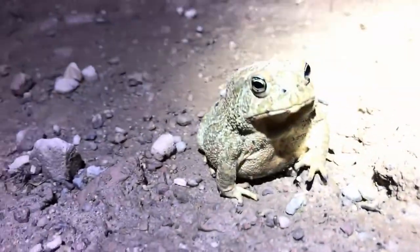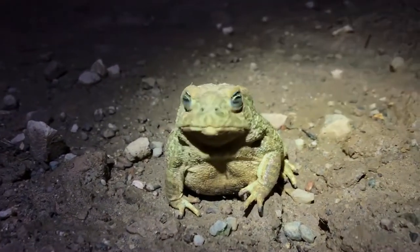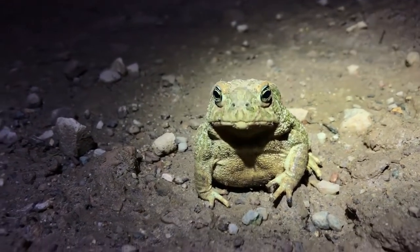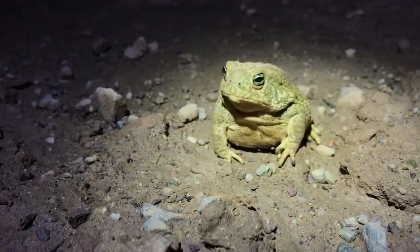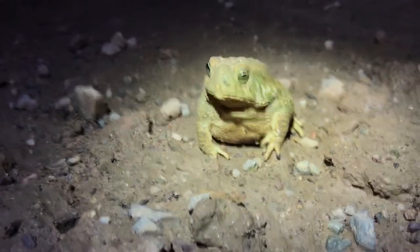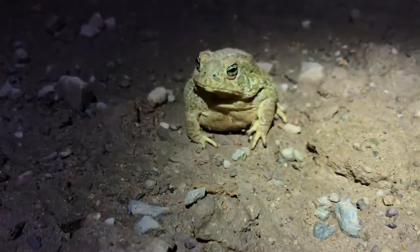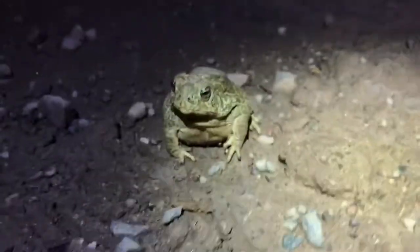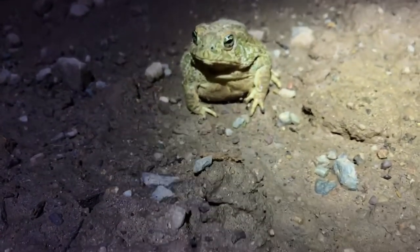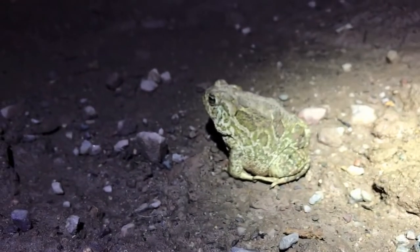He is handsome. Hello sir, you are adorable. You see bugs? The headlamp is attracting all sorts of bugs for you — you should eat some of them. Or you'll just leave, okay.